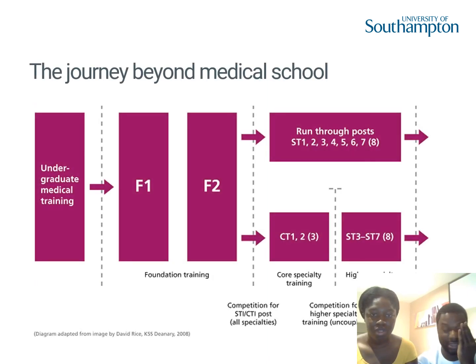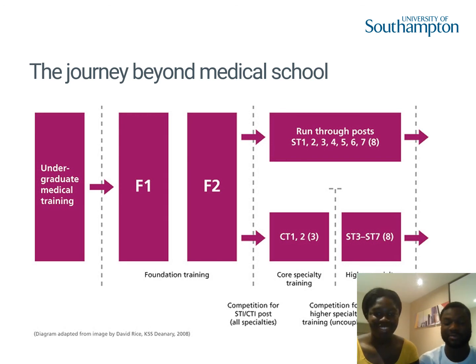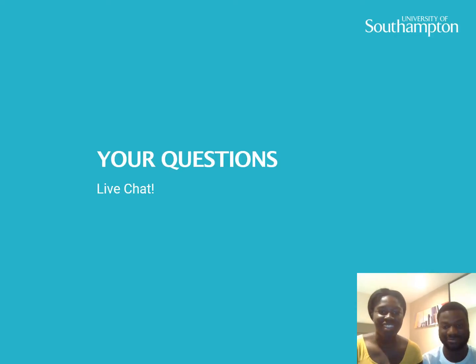Once you finish medical school, you have two years of foundation training, rotating between different specialties, after which you make a decision about which specialty you want to stay and train in going forward. Check out the slides for a brief run-through of future plans. If you have any questions, we're in the live chat. Thank you.